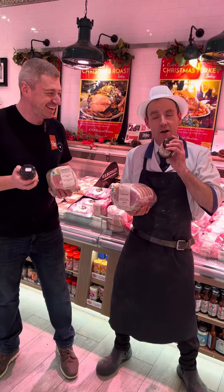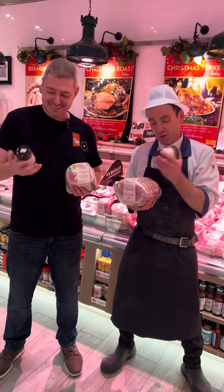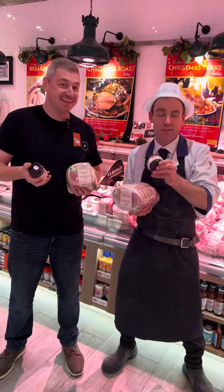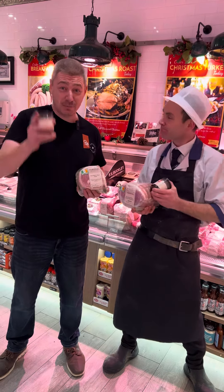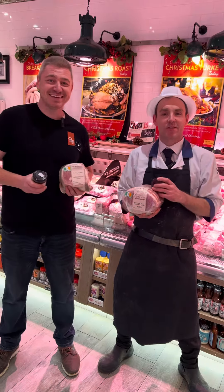Pop in store while stocks last — very limited. We're taking orders till the 19th, so come in and get your ham and your glaze while stocks last. And also pick up a bottle of red wine while you're at it. See you soon. Have a great Christmas, Happy Christmas folks. Thank you, Happy Christmas.